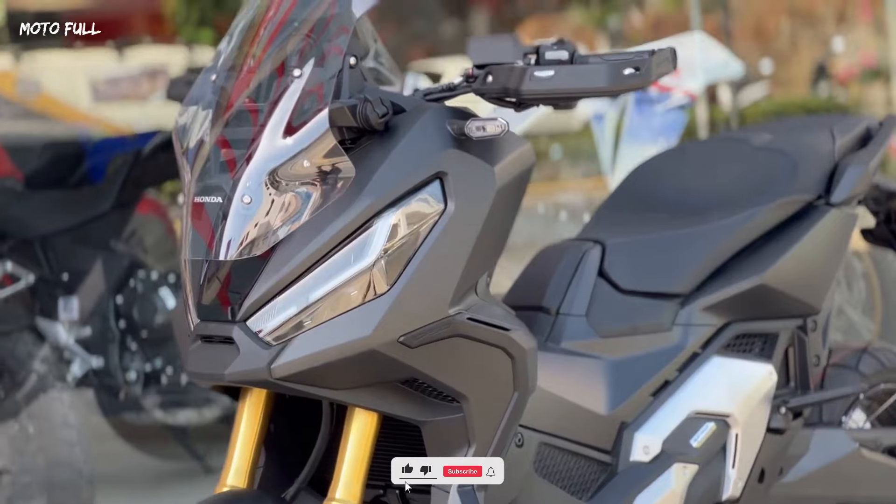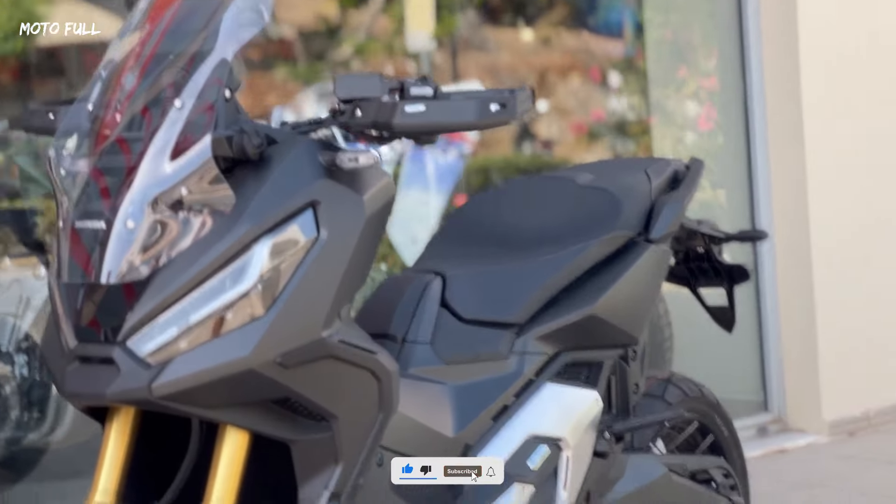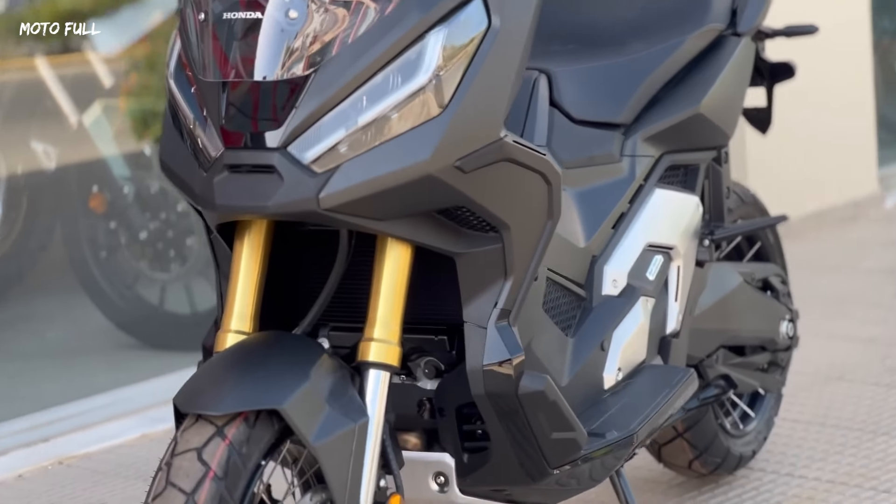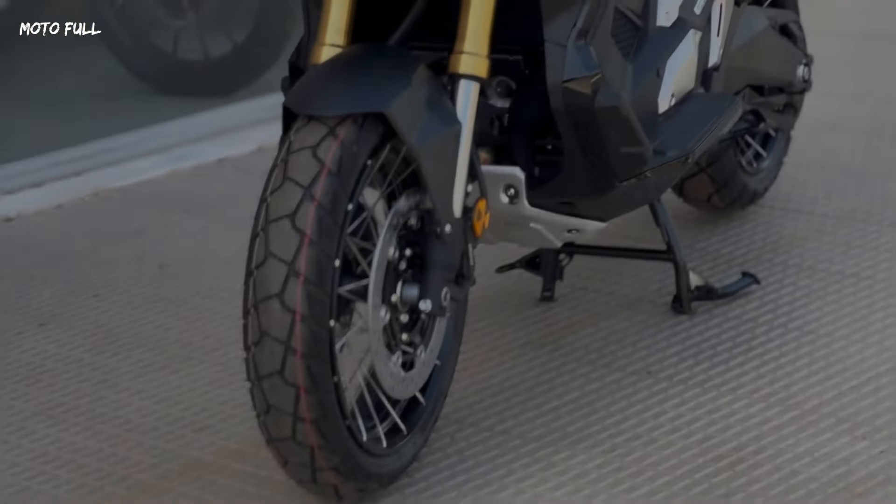The XADV Black Edition stands out with its striking black color scheme, exuding an air of elegance and toughness that appeals to both adventure enthusiasts and city riders alike.